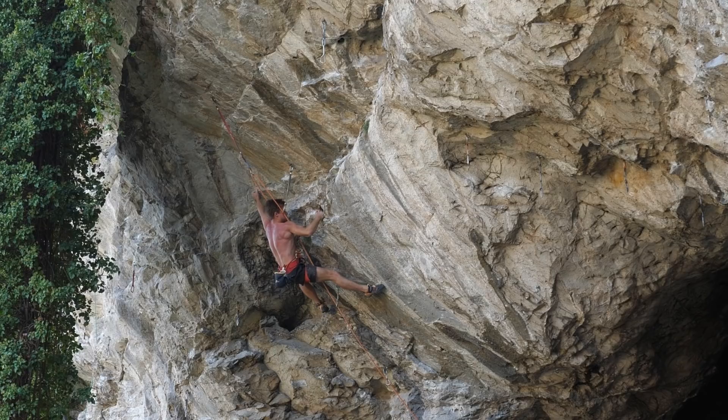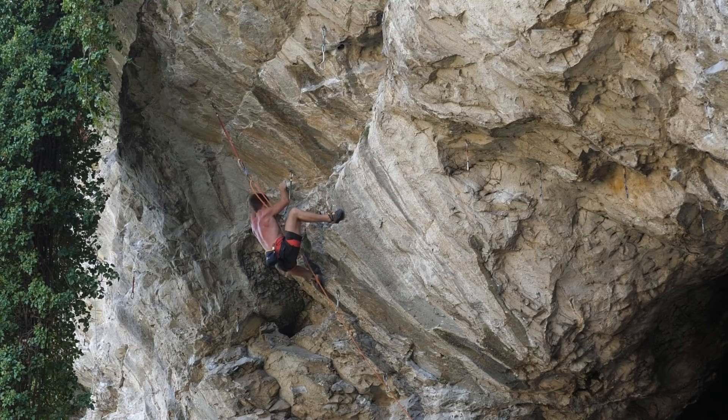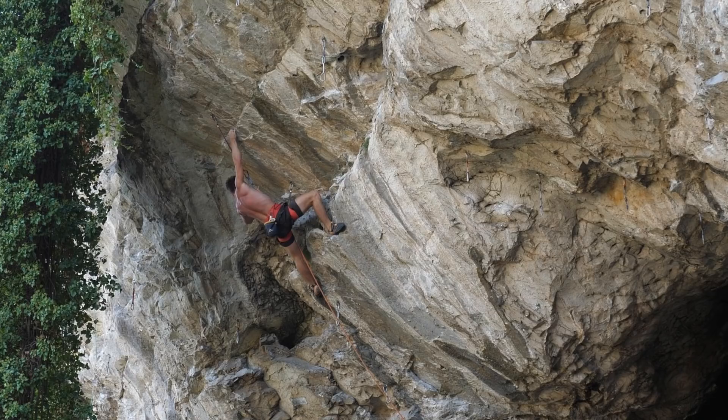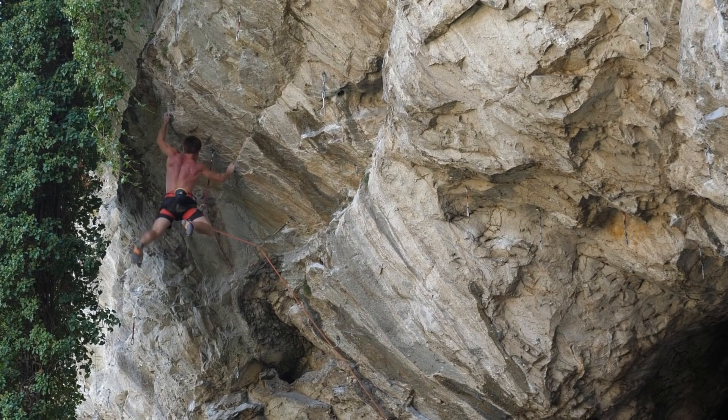We are already eager to send it. This is the place where the second crux of the route is — a boulder problem on small crimps. Let's see how it goes: right heel hook, big lock off. On the left we have a bad crimp, on the right we have a very bad crimp. Stepping with the left, a nice drop knee onto the next crimp which is already a bit better, stepping higher up and reaching further to the next crimp — and here I lost my feet, which is not necessary.